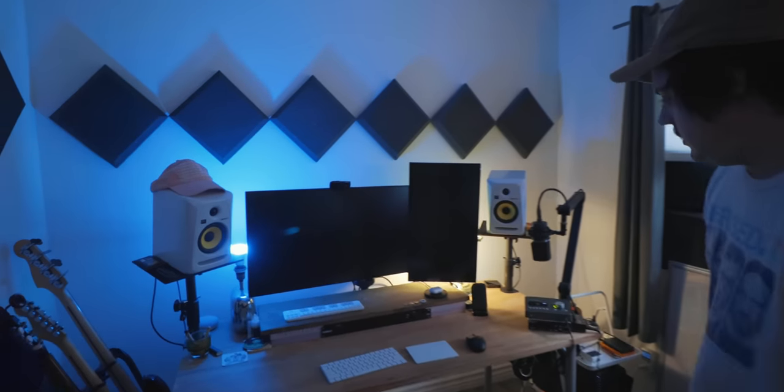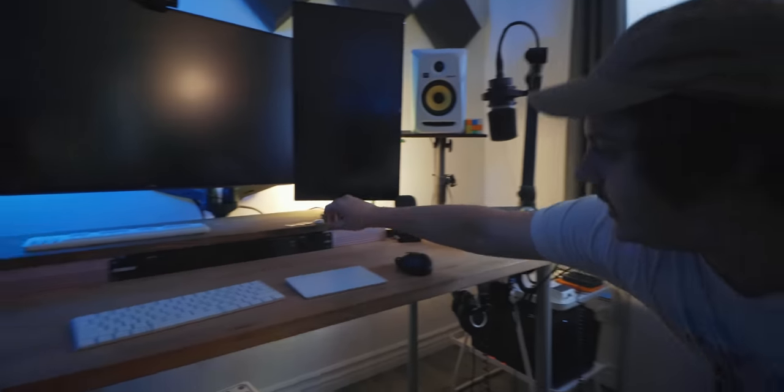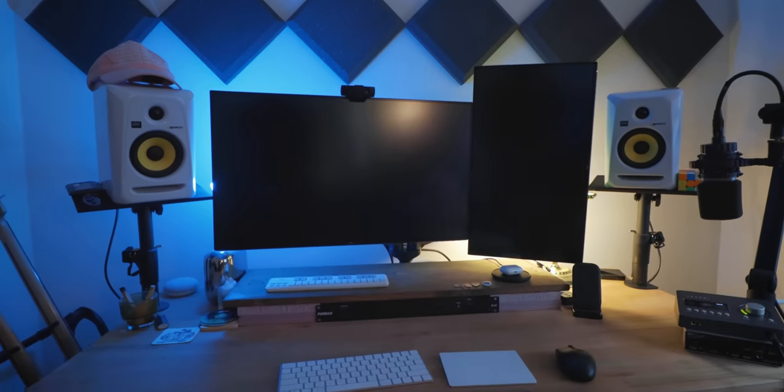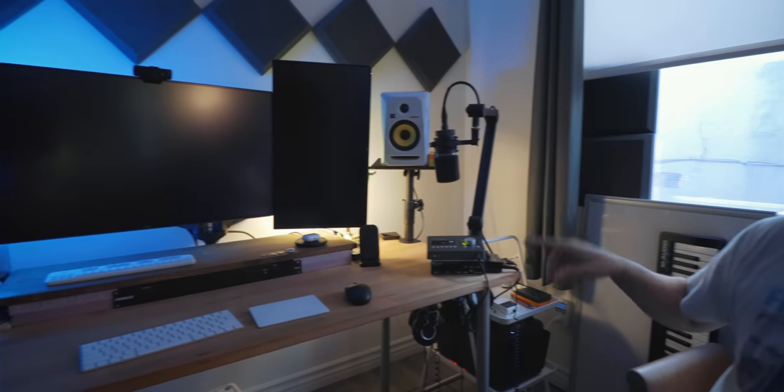Everything is put together in a DIY fashion. Ryan uses a Ferm controller to switch the monitors rather than reaching back to the Rokits every time. He's had those Rokits since he started making music — the five-inch versions — and thinks they're good for this room size.